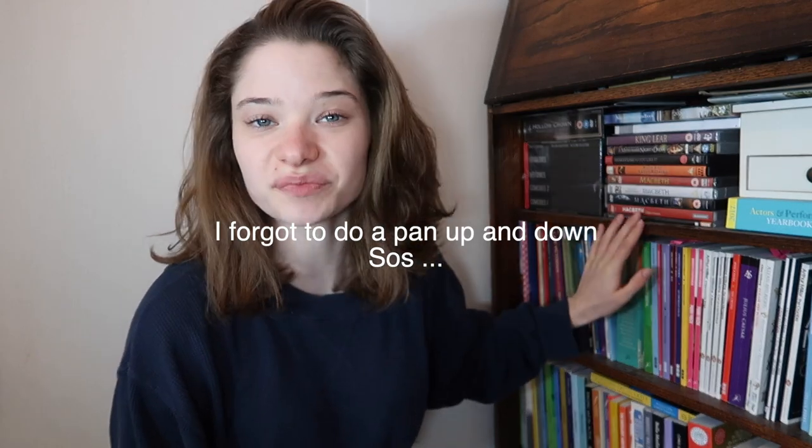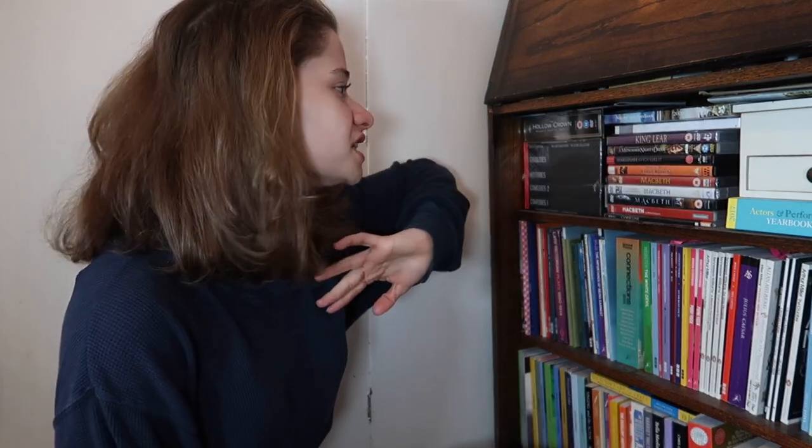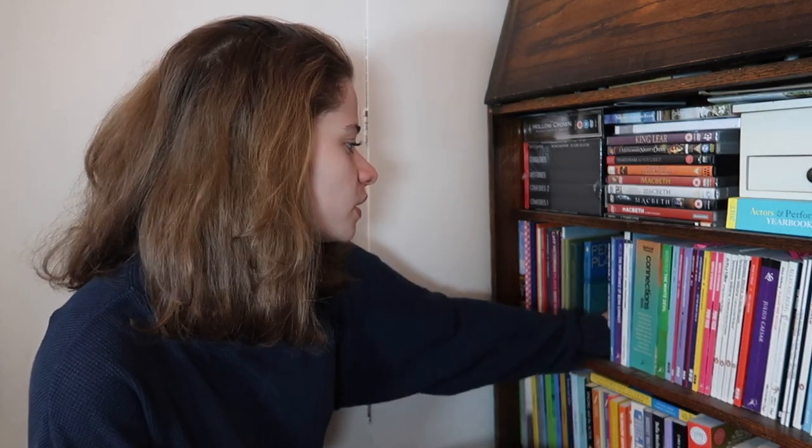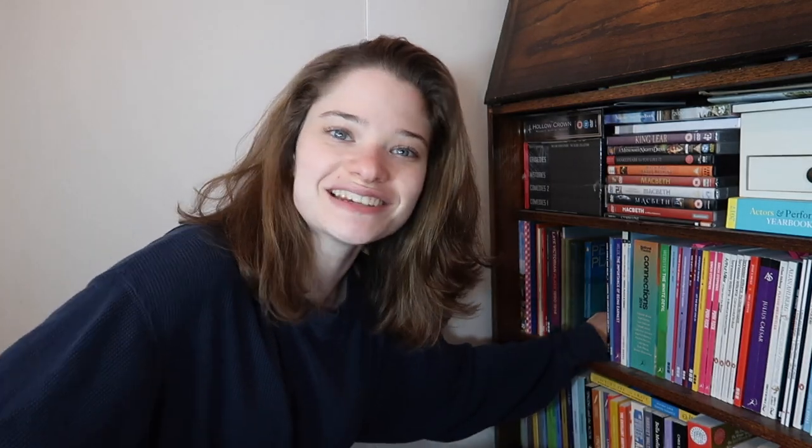I'll do a pan up and pan down so you can see what my bookshelf looks like. It's on a different bookshelf to last time - this is like a dedicated theater bookshelf. The top shelf is DVDs, which is literally all Shakespeare because I love Shakespeare. Next is plays, and underneath that is all theory books. I've also got my National Trust handbook and some programs on this shelf.